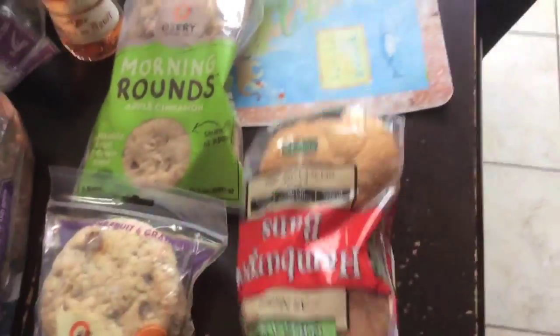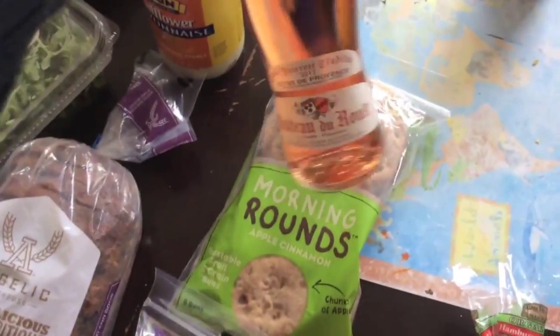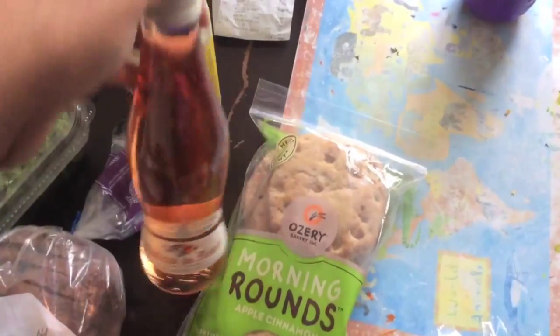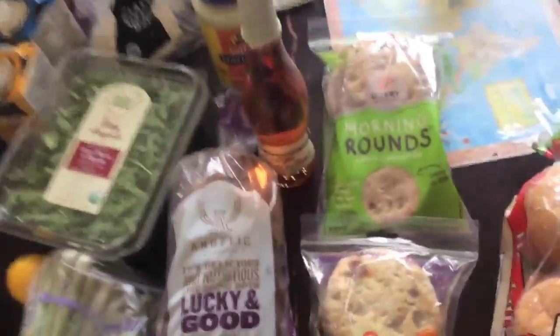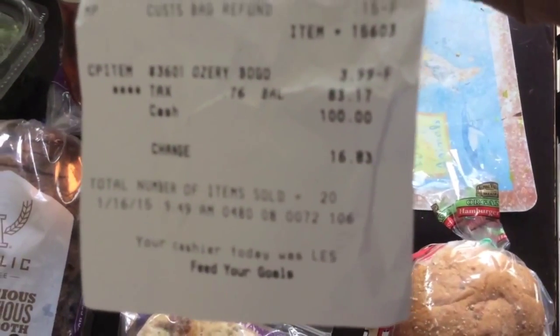My kids love these little rounds — they were buy one get one free so I picked up a couple of those. I got some burger buns for some blue cheeseburgers I want to make. I also picked up some wine — I am not a wine connoisseur but it looked interesting. And we needed some more mayonnaise. That's everything I got from Whole Foods.